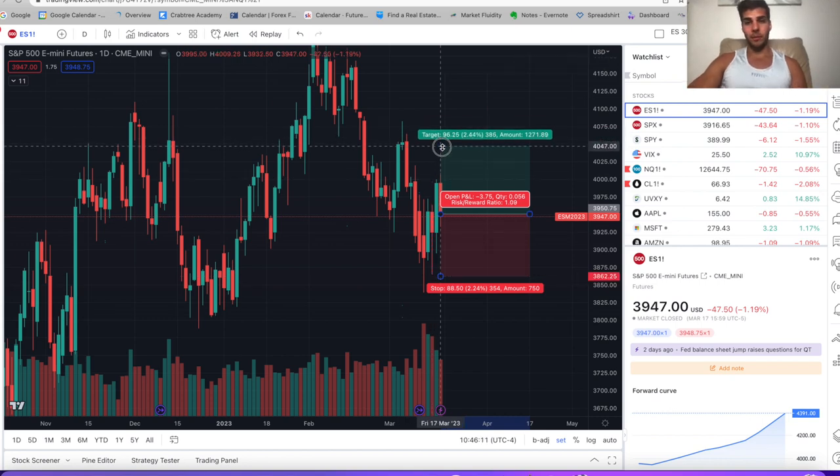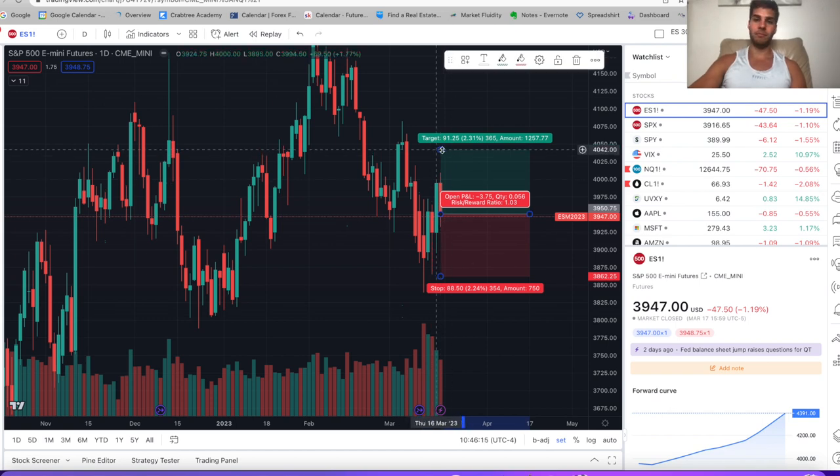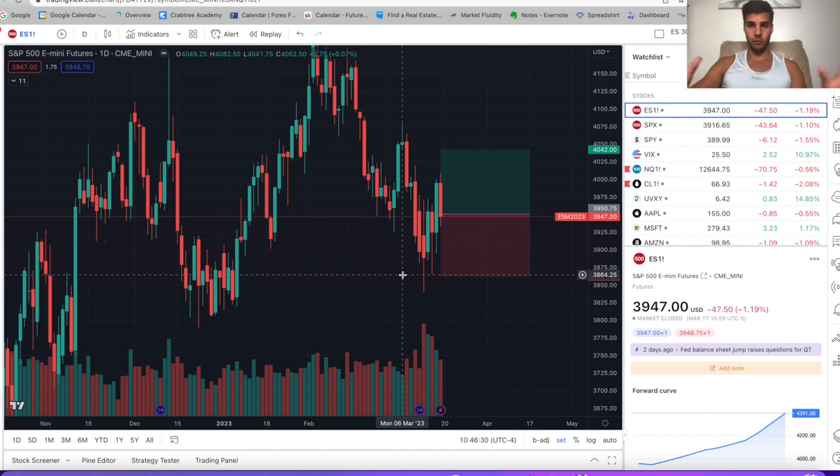Because of that, my target is actually going to be 4040 — so it's a true one-to-one, 90 points of upside, looking to trade into that resistance to the left. I personally think it's possible we could trade up into there early next week: Monday, Tuesday — Wednesday is FOMC. So here's the potential one-to-one trade I'm looking at.